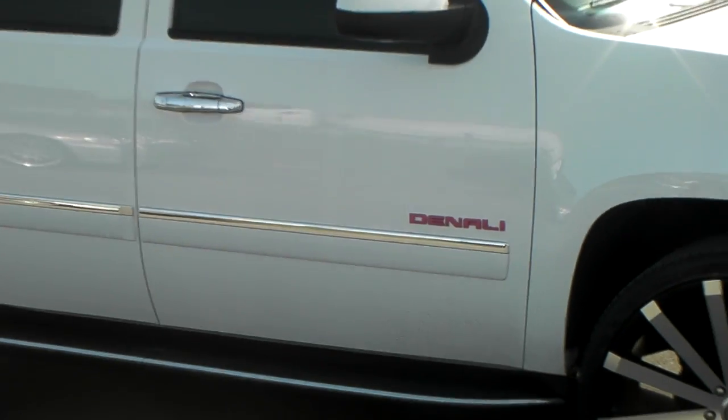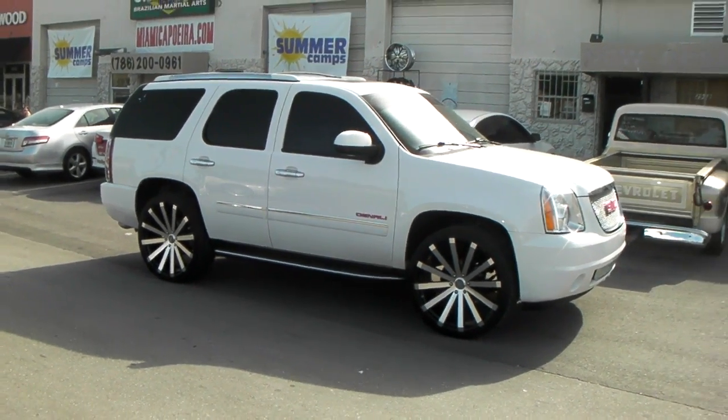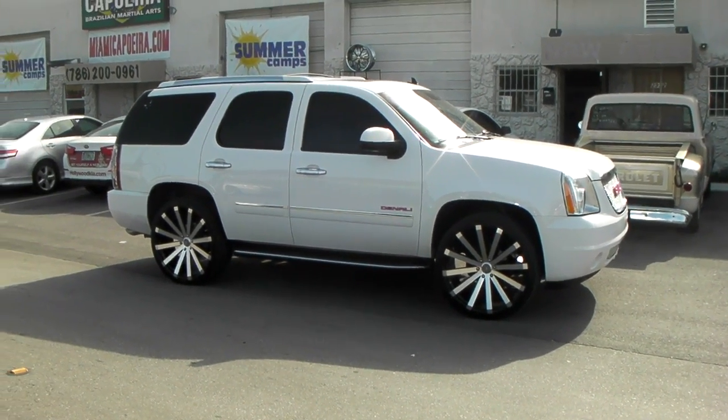Got the 26-inch Velocity VW-12, machined in black. Great looking wheel, beautiful on this car. The white and black always goes together good with the machined in black.